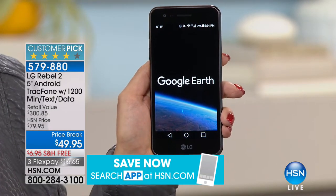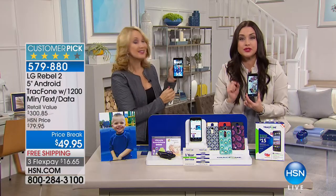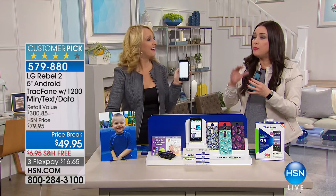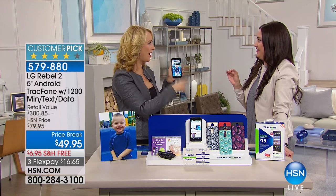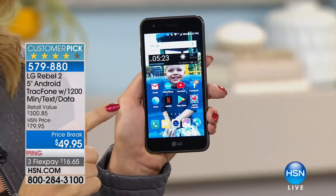You can't get the service alone for $49.95. You get that and the phone today — just choose your case. We've never in the history of HSN offered this value before. If you want phone service for an entire year with no bills, no hidden costs, this is the phone to get. This is the brand-new LG Rebel 2 — we've only presented it a few times and it's been wildly popular, already a huge customer pick at HSN.com.